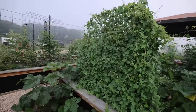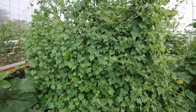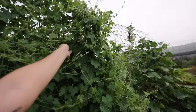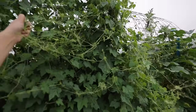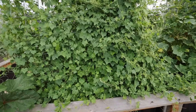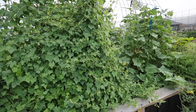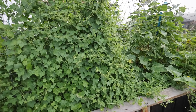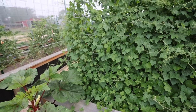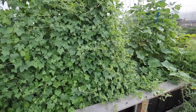Interestingly, as much as the actual cucumbers struggle in the heat, the Mexican sour gherkins don't mind it one bit — in fact they become even more prolific when it gets very hot. These all came back either from reseed or from tubers. These actually grow tubers and if you're in a place where they can be perennial, they will be. If you're in a place that's cold, you can dig the tubers up at the end of the season, store them, and grow them the next year. I think that's what happened here because these plants came up on their own and got very established very quickly — now I think they'll probably end up everywhere.